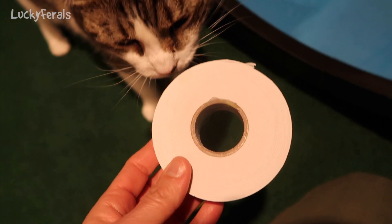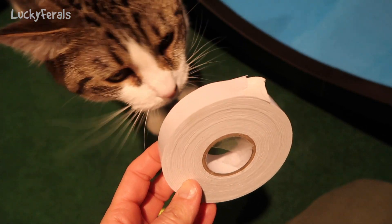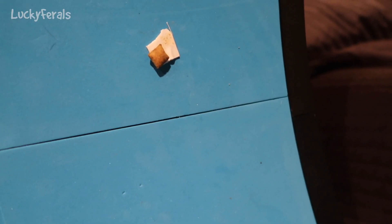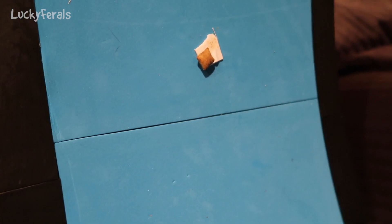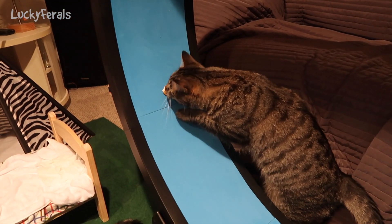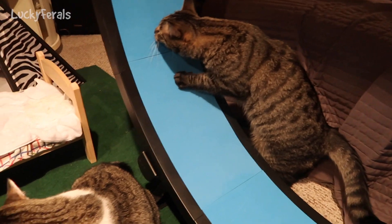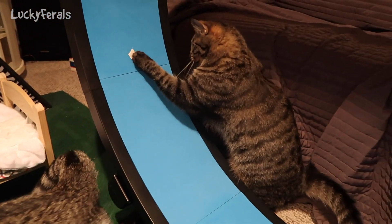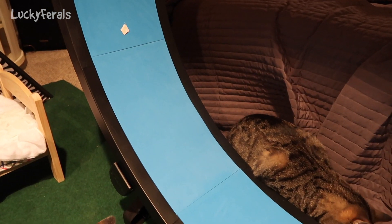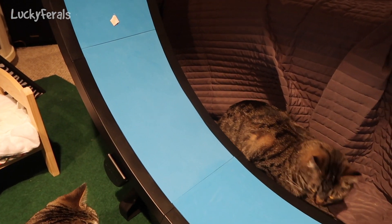I found this roll of foam mounting tape, cut off a little piece, stuck it to the wheel, and stuck a treat on it. They've been watching the treat. Look at Simba — see how smart they are? He got the treat off! I gotta put another treat on there.